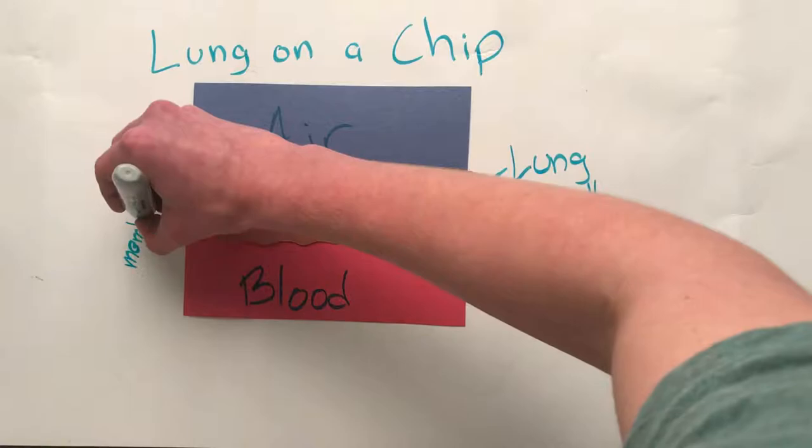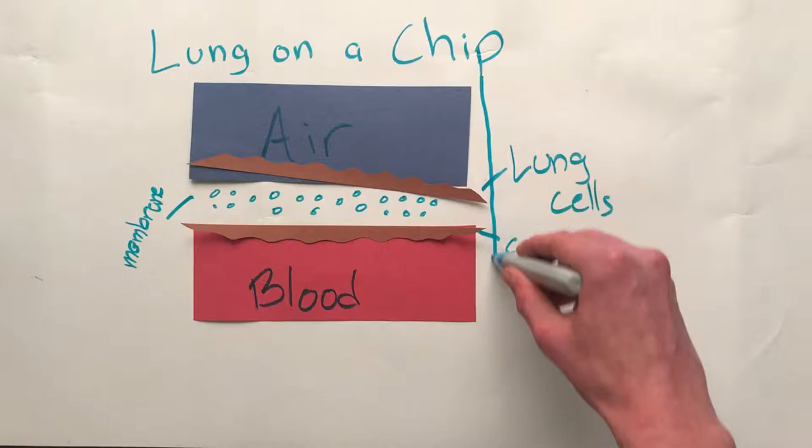Then on either side of the tubes, there are vacuum chambers which move in and out to act like breathing.